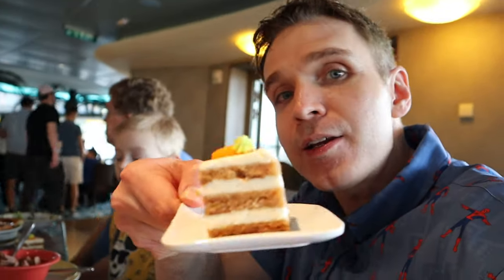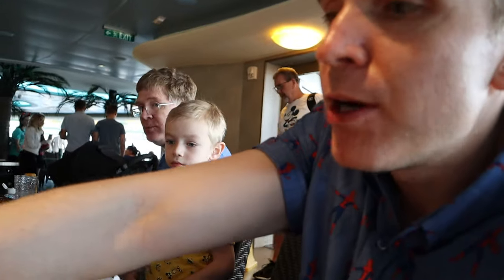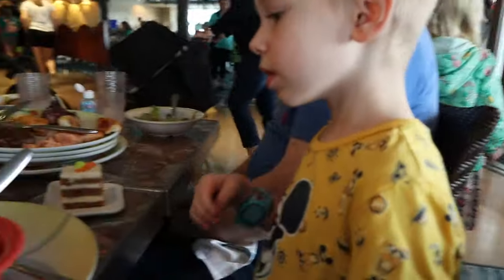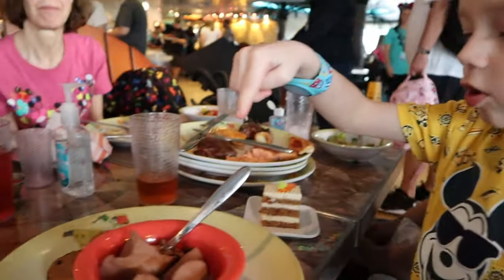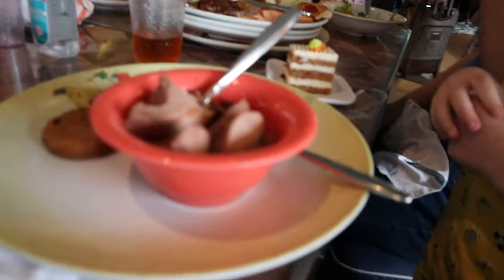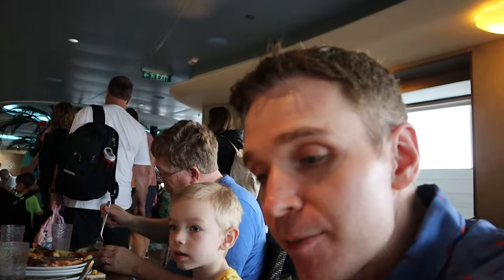Just grabbed some dessert. I got a carrot cake, which is always a popular one, and the strawberry pot de crème, which is always delicious. My nephew got a chocolate chip cookie, ice cream, and a carrot cake. What's special about the ice cream? It's lactose-free! So if you want lactose-free ice cream, you can ask here at Cabanas and they will give that to you. Today's flavor — and maybe the usual flavor — is chocolate.